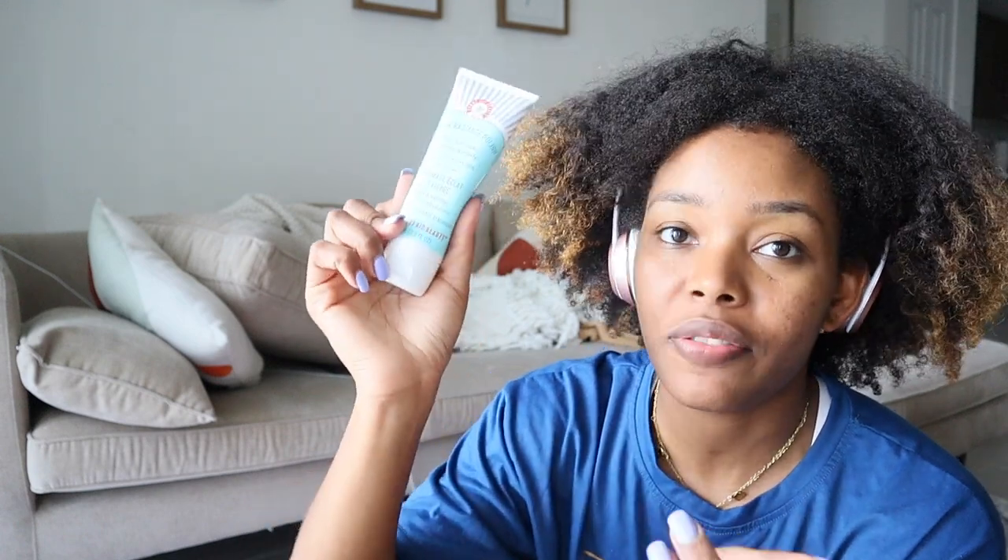I also found this First Aid Beauty Facial Radiance Polish. I exfoliate my entire body twice a week, so once I get through what I'm currently using, I'll switch to this. I love a good exfoliator, so hopefully I enjoy it.